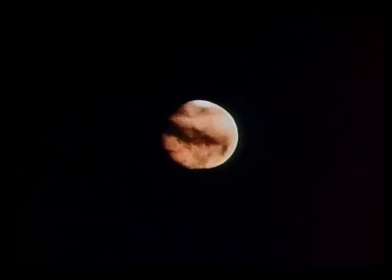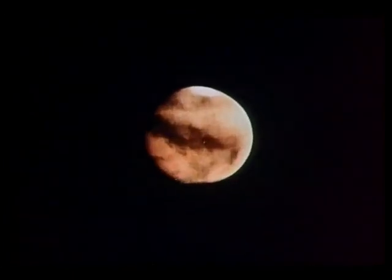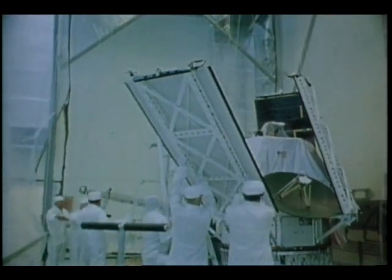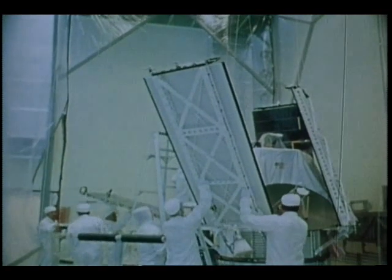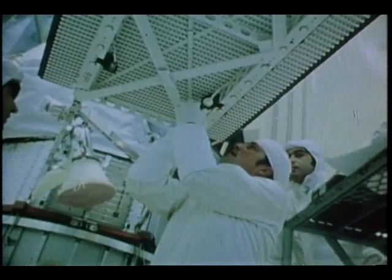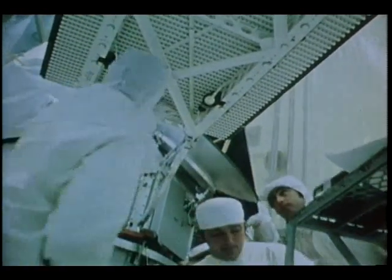The mysterious red planet Mars is not nearly as puzzling as it used to be, thanks to this spacecraft, Mariner 9. Mariner 9 orbited Mars continuously for more than half a Martian year, probing, sensing, and photographing as the seasons changed below.